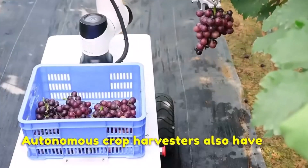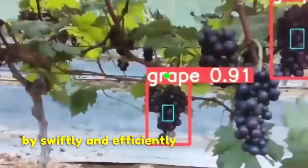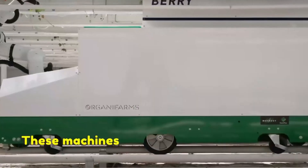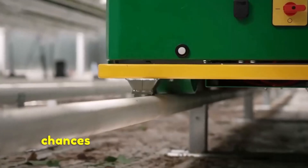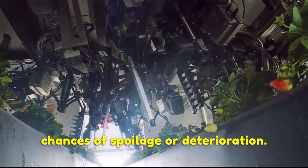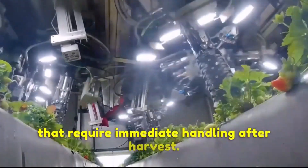Autonomous crop harvesters also have the potential to reduce post-harvest losses. By swiftly and efficiently harvesting crops, these machines minimize the time between harvest and storage, which reduces the chances of spoilage or deterioration. This is particularly important for perishable crops that require immediate handling after harvest.